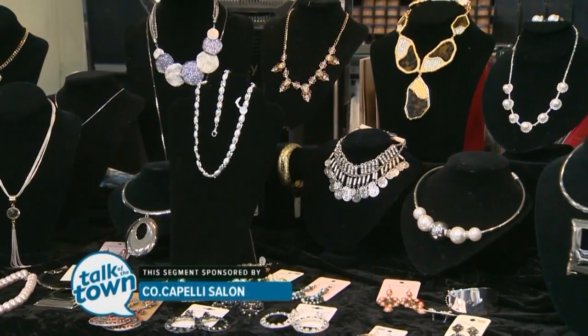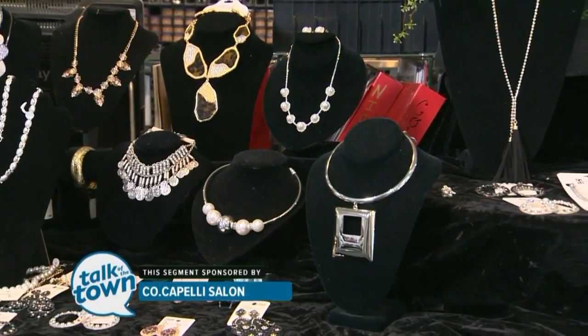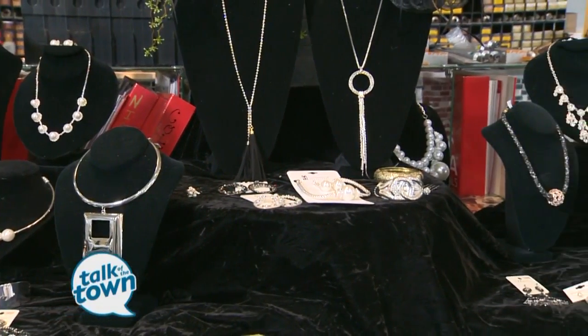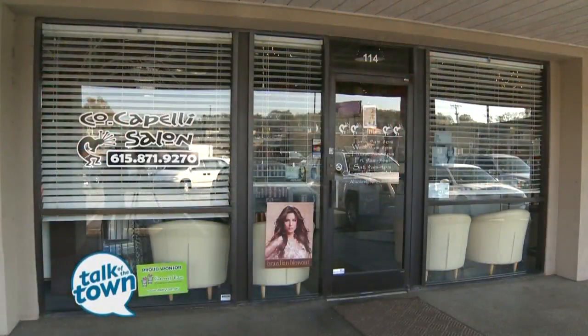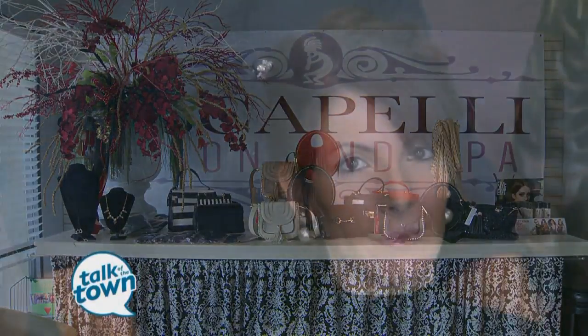Cocapelli Salon is located in Hermitage at 3441 Lebanon Road. We've been here for about 12 years now, so a lot of people know where we are — but if you don't, come find us. Spa gift certificates are available for the holidays. If you want to find out more, you can go to their website at cocapellisalon.com.